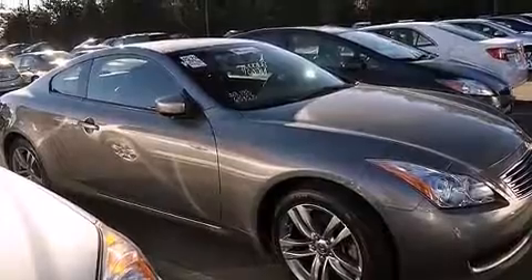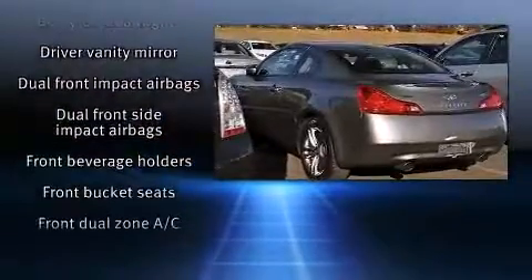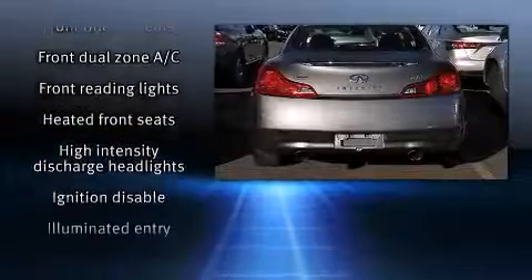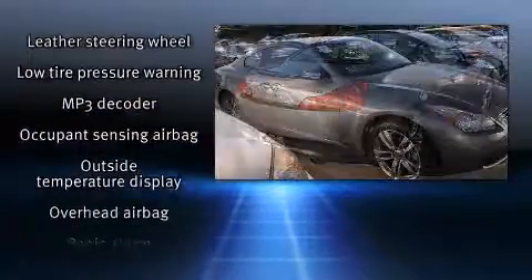Infiniti prioritized handling and performance with features such as leather upholstery, speed-sensitive wipers, a trip computer, automatic temperature control, and one-touch window functionality. With high-intensity discharge headlights illuminating your path, you'll always appreciate maximum visibility.